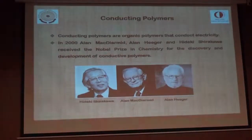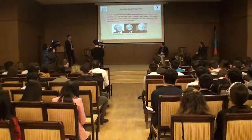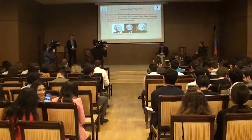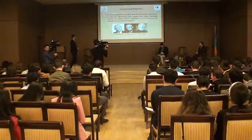Then you will see the construction and characterization of an electrochromic device. The organic polymers with conductive electricity are known as Conductive Polymers. About 40 years ago, all the carbon-based polymers were thought to be insulators. But in 1977, it was found by Dr. Shirakawa, Alan MacDiarmid, and Alan Heeger that films of polyacetylene increase their conductivity when exposed to iodine vapor. In 2000, these three scientists received the Nobel Prize in Chemistry for the discovery and development of Conductive Polymers.